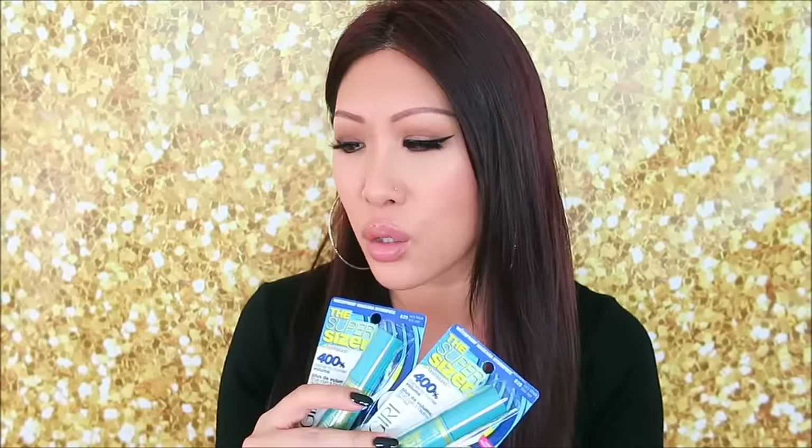I also have two CoverGirl SuperSizer mascaras in waterproof. I got the hair dye and these two mascaras in one trip with all kinds of discounts, so I think I paid around $20 for all of that, which is really good because hair dye is expensive.